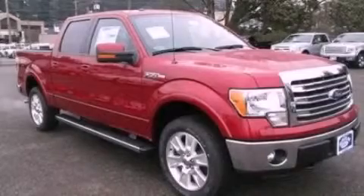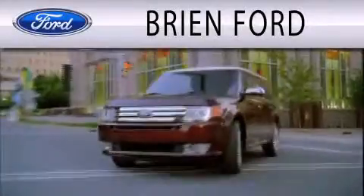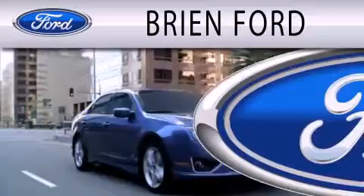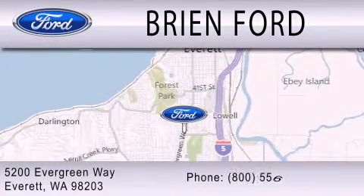Please call today to reserve this vehicle for a test drive. Brien Ford is dedicated to doing everything possible to ensure that the experience you have selecting your next vehicle is as pleasant as possible. We are located at 5200 Evergreen Way in Everett.